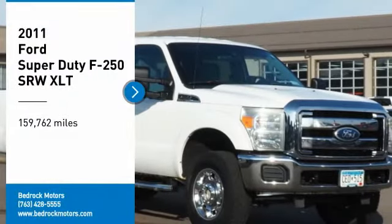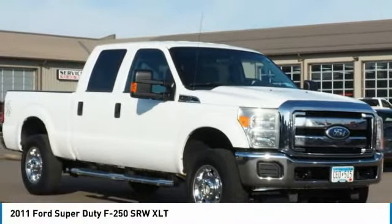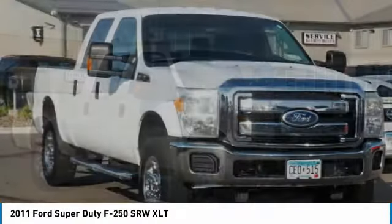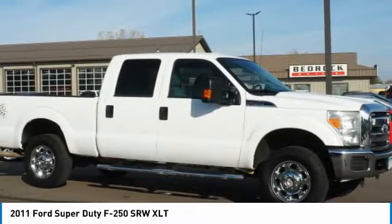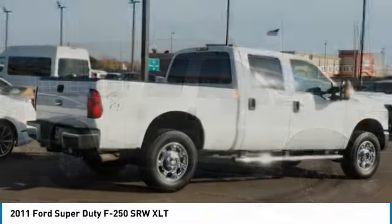Come test drive the 2011 F-250 Super Duty — head-to-head fuel efficiency, head-to-head towing, head-to-head torque. Ford F-250 Super Duty.